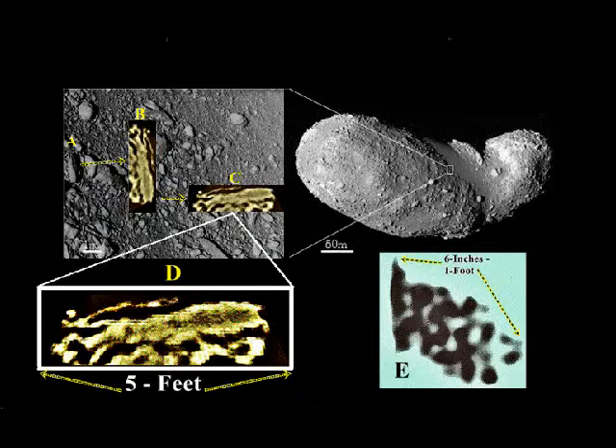Here again we look at the image taken by the Hayabusa spacecraft, seen in A, B, C, and D, which shows a perforated rock about 5 feet in length. We have now also imaged a perforated rock with the MI technology, shown in E, where the rock is 6 inches long. D and E have striking similarities in that they are both perforated and have concaved areas in the rocks themselves.